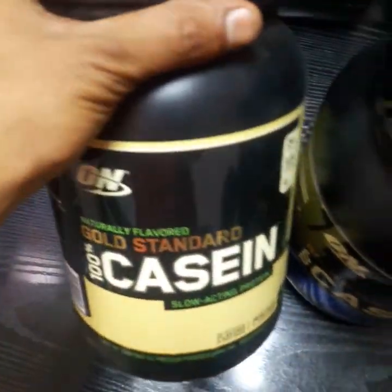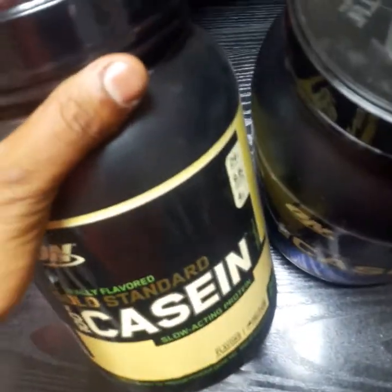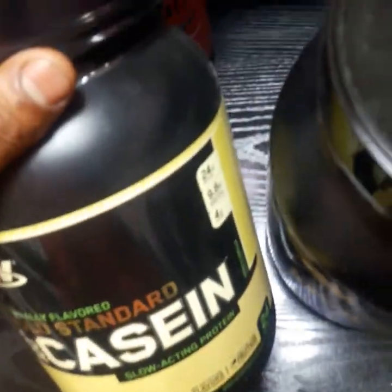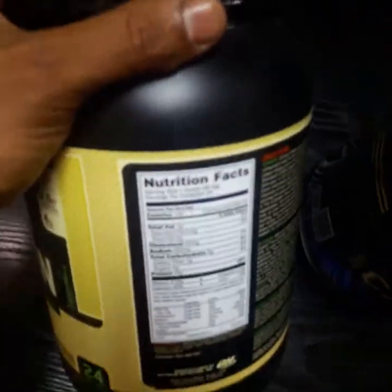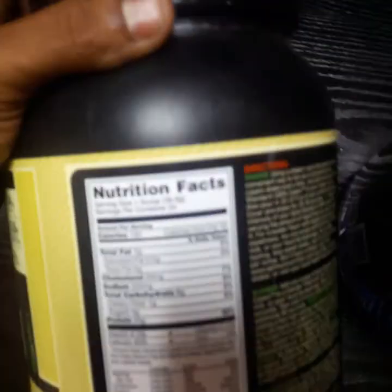Do watch the previous video, and for those who don't have time to watch it, don't worry — we'll do the comparison again. So let's go for the comparison. First we'll check the nutrition facts for the naturally flavored one. Let's do it together.